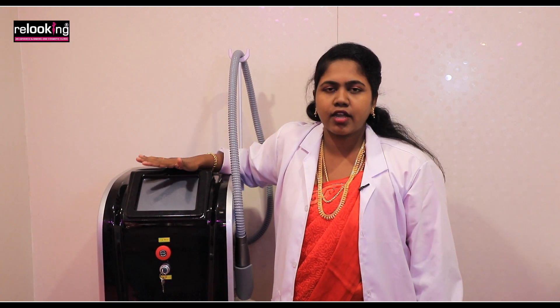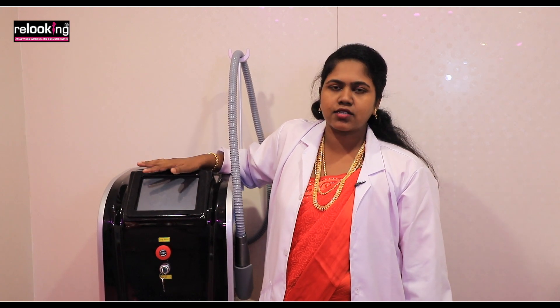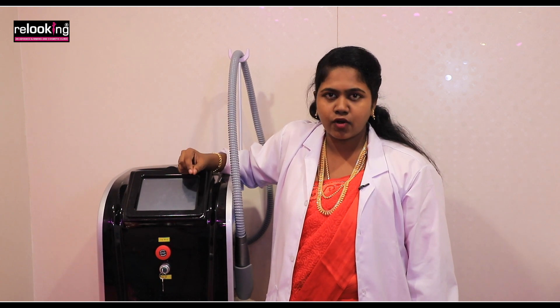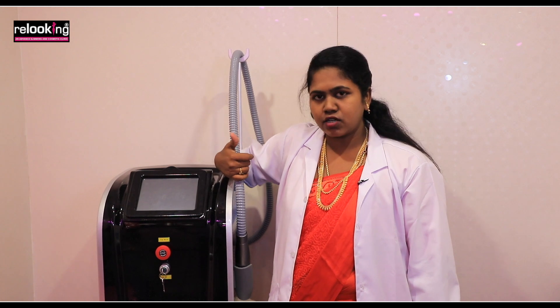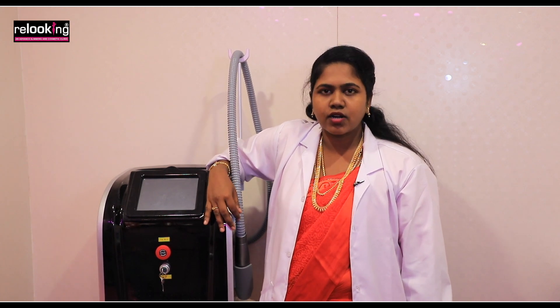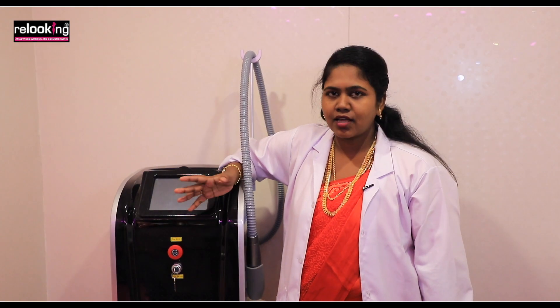Apart from tattoo removal, it also treats melasma conditions. We will apply a coat of carbon peel and give laser shots with the machine. Melasma is a hormonal condition, and that is why we treat it in 4 to 5 sessions.